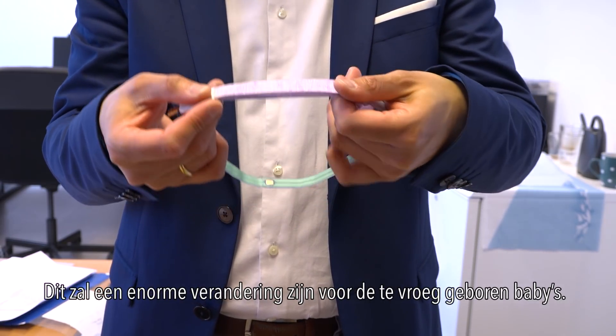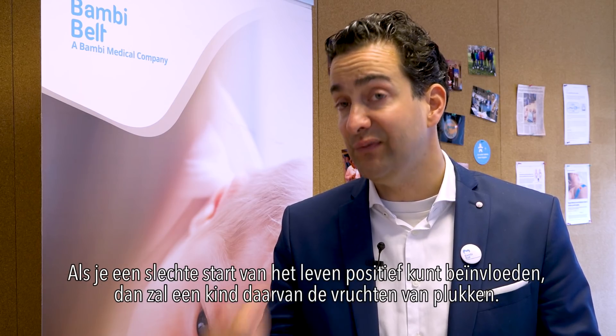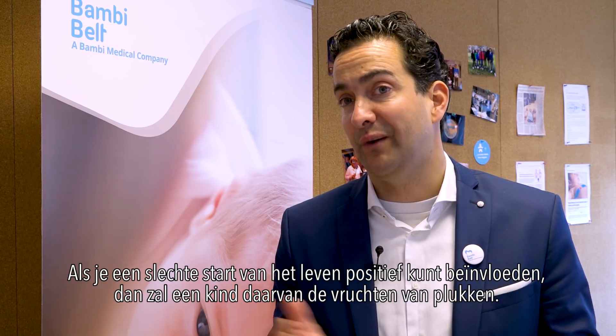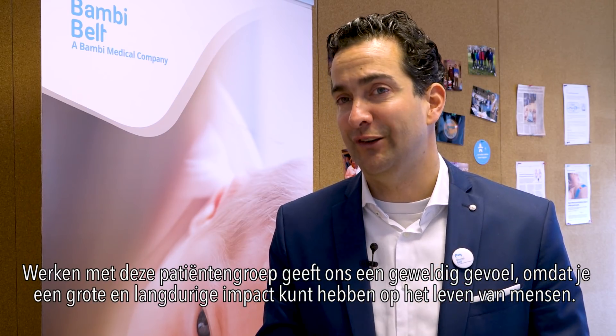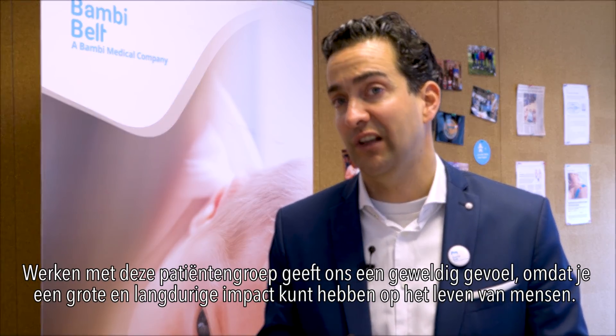This will mean a huge change for premature babies. If you can really positively influence a bad start of life, a child will benefit from it — a person will benefit from it for 60, 70, 80, 90 years. Working with this patient group specifically gives us a great feeling because you can make a large impact and a long-lasting impact on people's lives.